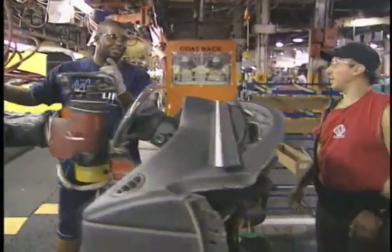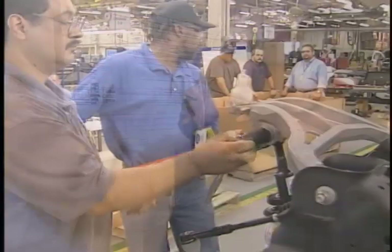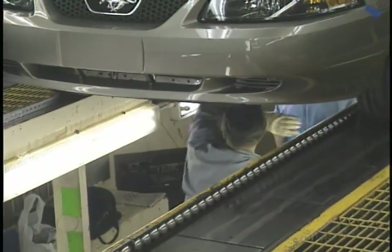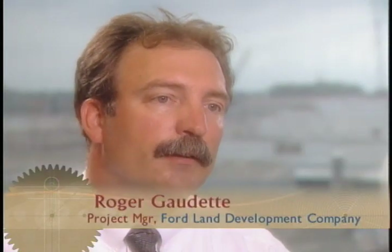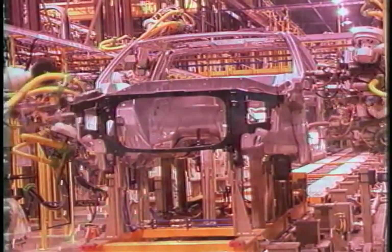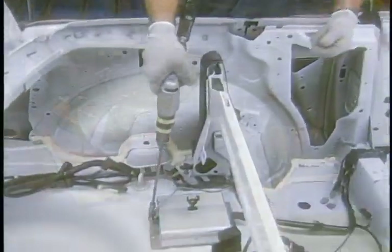But the biggest single key to the Rouge revitalization goes back to people — people with a passion for what they do. Being a part of this revitalization, seeing people's lives being changed, bringing life to individuals and giving them a place to work. We want to get back to the point where it once again becomes a world-class lean manufacturing complex. And that's the way we're pushing.